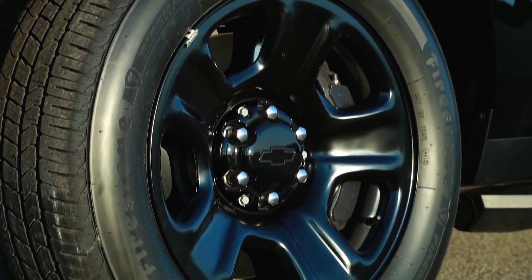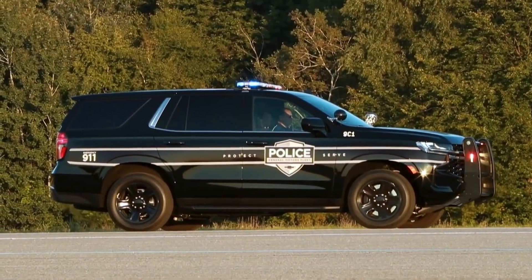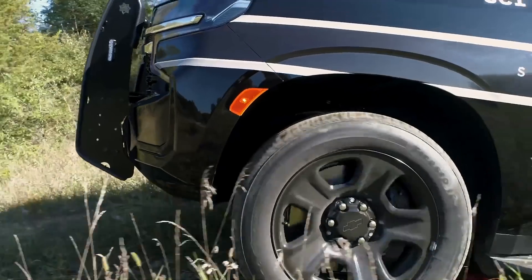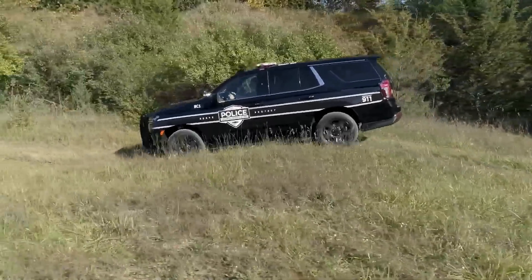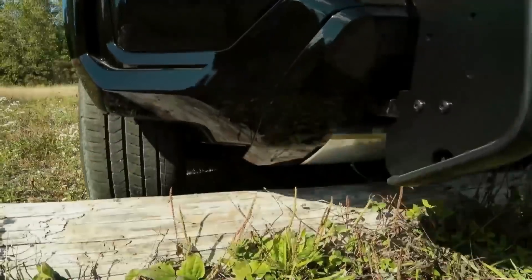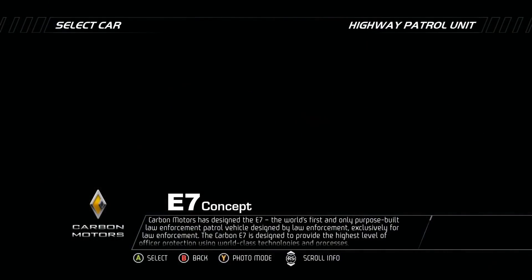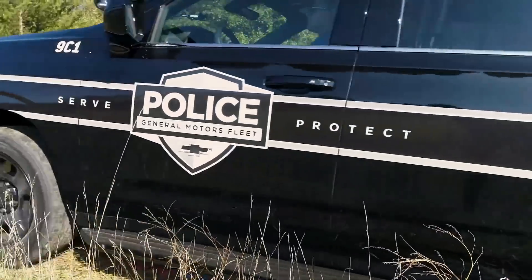Today we're looking at the 2021 Chevy Tahoe PPV from the General Motors Fleet YouTube channel. It goes over some of the main features with this brand new Tahoe coming to police departments very soon. I've always had an interest in new vehicles and police cars — one of my favorite cars that never made it into production was the Carbon Motors E7, featured in the 2010 video game Need for Speed.